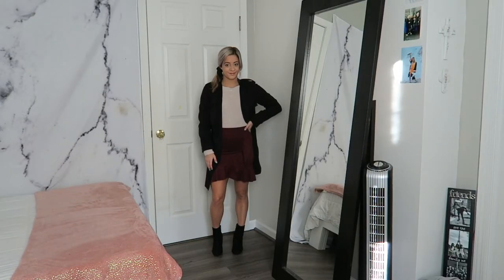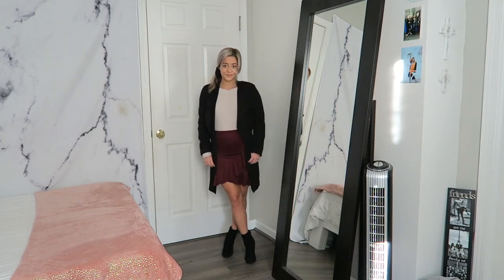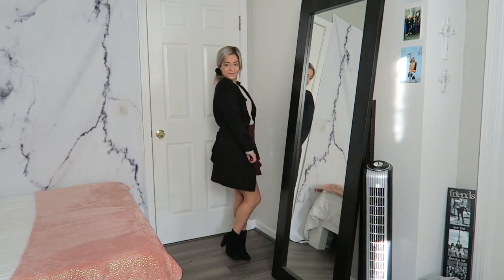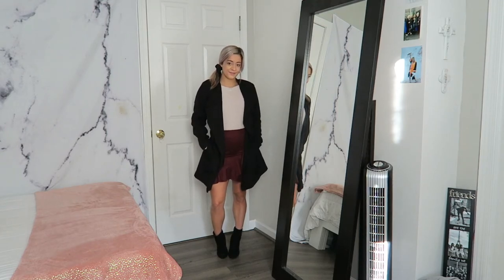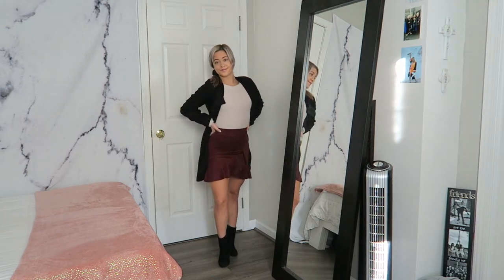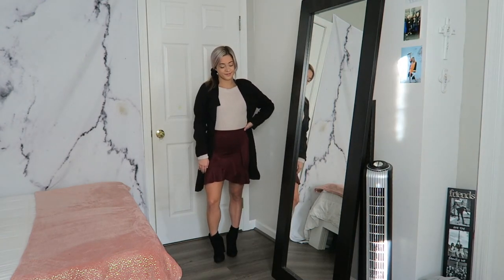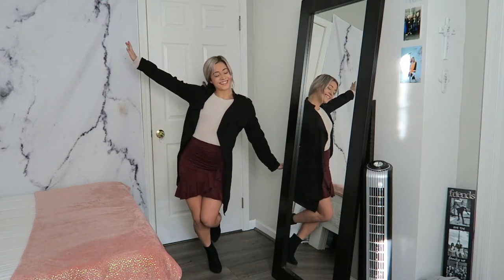For outfit six I'm showing another skirt look — you could add stockings or tights if you wanted. I'm wearing a suede skirt from Charlotte Russe, which closed years ago at my mall, with a cropped Forever 21 sweater tucked in. Over top I threw on a black duster from H&M — a definite closet staple you can make a bunch of different looks with, and it provides some warmth. I'm wearing those same Top Moda heeled booties and a black scrunchie from Forever 21.